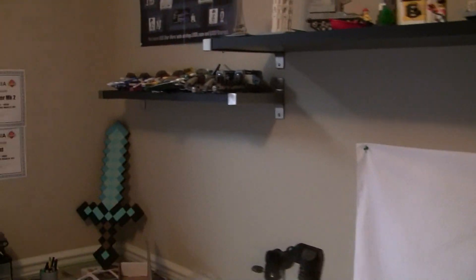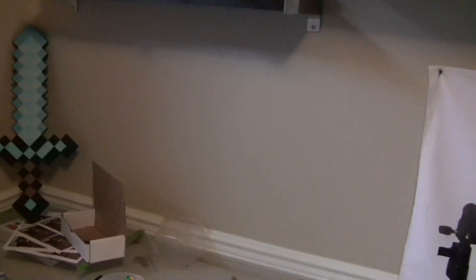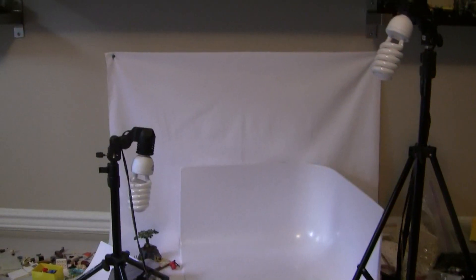Hey guys, CloneTuber here, and today we're doing another product update video on Tuesday. We have a few things to go over, not too much though. First off, I wanted to just point out I finished R2-D2 in a day, so that's pretty awesome. But not too many product-related items to go over. I'll go over what I'm bringing to Brickfair Virginia and selling there.